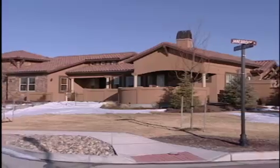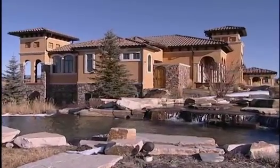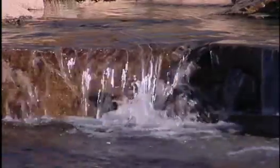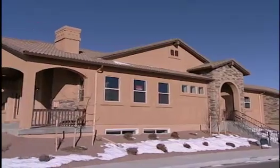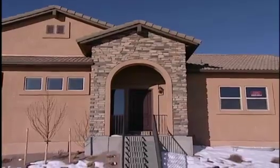We have recreational facilities, we have educational facilities, but we also have lifestyle choices from big estate properties on our golf course, gated and guarded, down to patio homes with full maintenance packages that you can lock and leave for two or three months at a time and know they're being taken care of while you're gone.